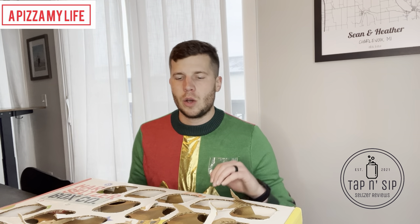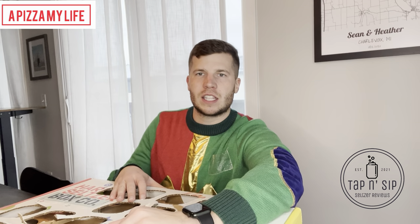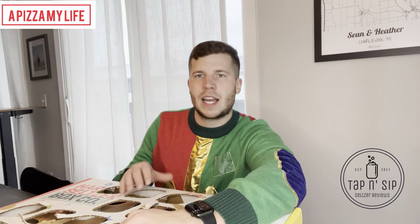What's going on? Another 24 days of seltzer review. We are on day 20 — getting close. Everyone, you got to be extra good now. This is the prime time for Santa to knock you off the list, so don't get too naughty.